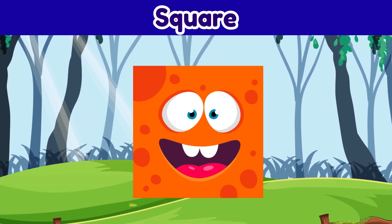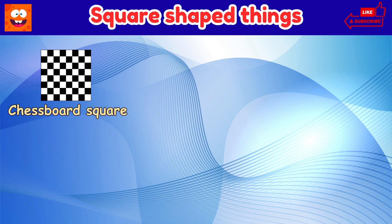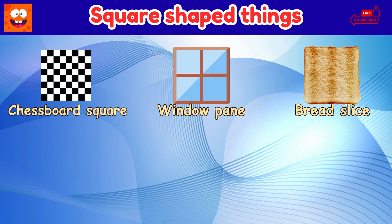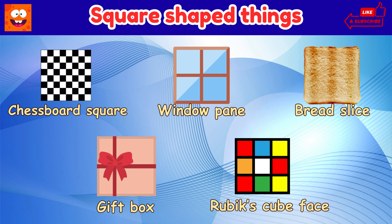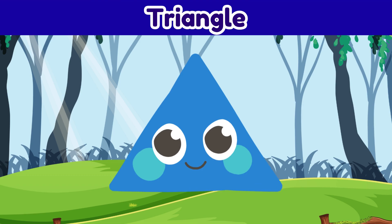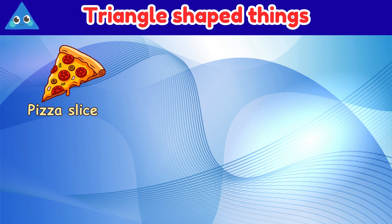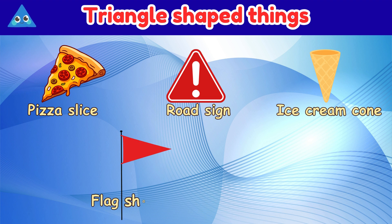Square. Things that are shaped like a square: chessboard, square window pane, bread slice, gift box, Rubik's cube face. Triangle. Things that are shaped like a triangle: pizza slice, road sign, ice cream cone, flag.